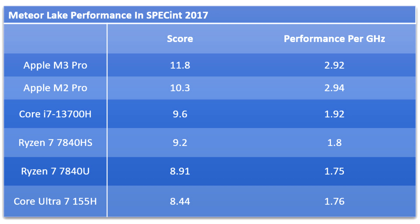To determine IPC, Huang tested all processors with only one core and their default clock speeds, and divided SPEC 2017 scores by the average clock speed of the loaded core during the course of the benchmark.